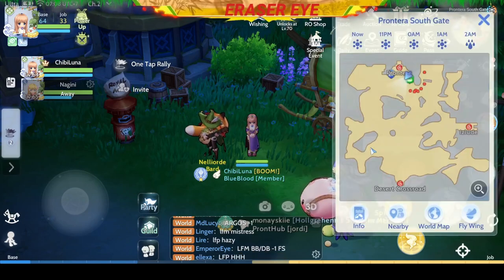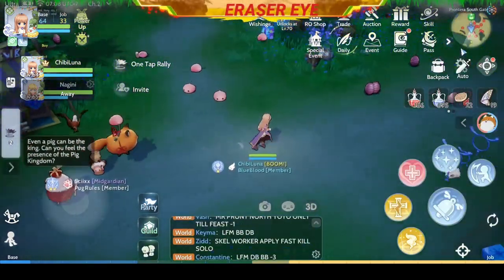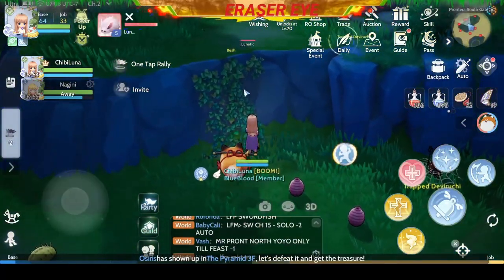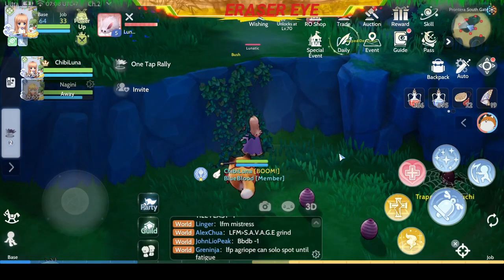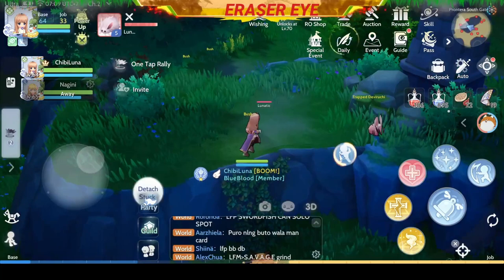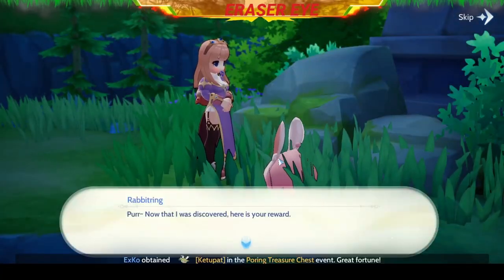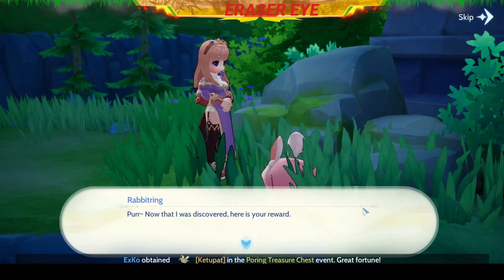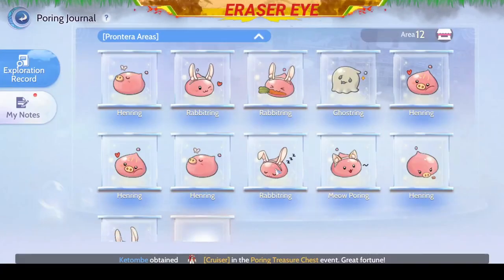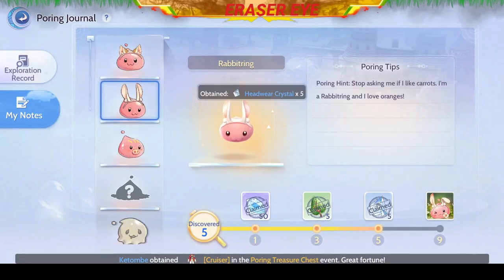The next one is on the lower left of the Prontera South Gate. Once you're here, you need to look for a vine that looks like a ladder and climb it up. As you can see, the Poring is on the top of this hill. We've caught another Rabbit Ring. Congratulations — you've discovered at least five of them.